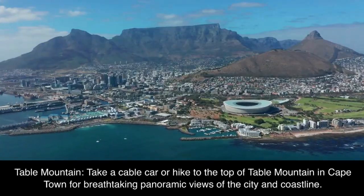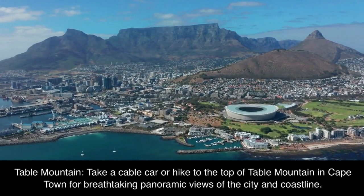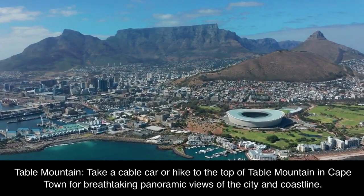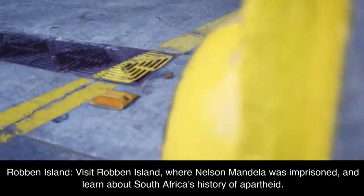Table Mountain: take a cable car or hike to the top of Table Mountain in Cape Town for breathtaking panoramic views of the city and coastline.